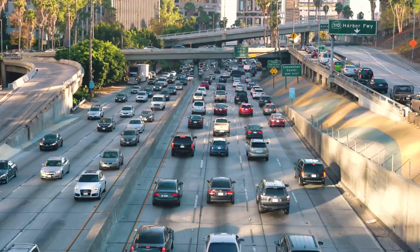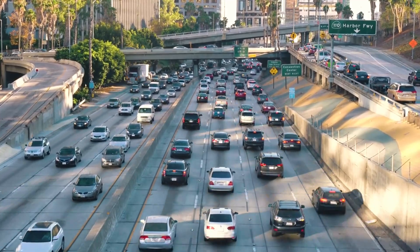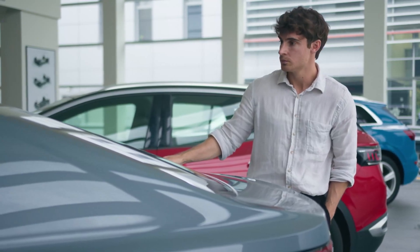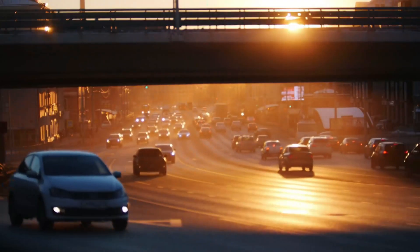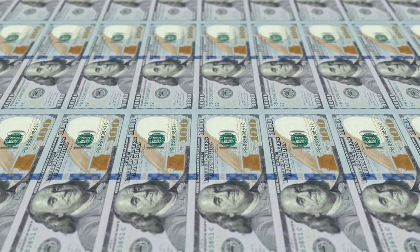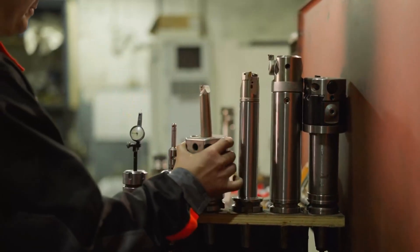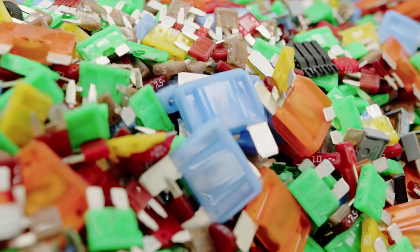That difference isn't a small gain — it's a leap. Half the labor, half the floor space, half the factory cost. When you're talking about producing 2 million cars a year, that difference becomes world-shaking. What once required billion-dollar gigafactories can now be achieved in smaller, smarter facilities that cost a fraction to build and run. That's how an $11,555 Tesla becomes possible without sacrificing quality or profit. It's not about cutting corners; it's about cutting the waste everyone else accepted as inevitable.